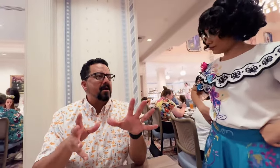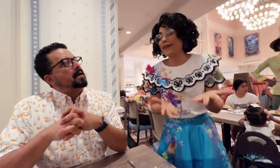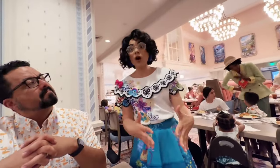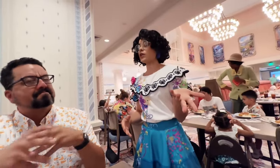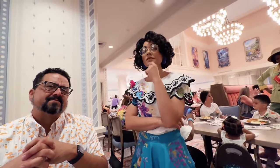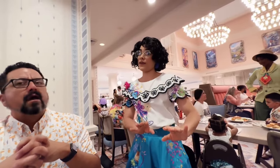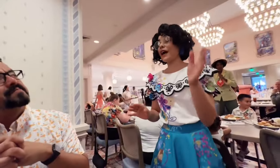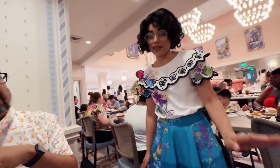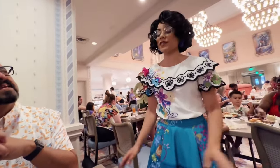We ask Mirabel about Bruno — we don't talk about Bruno, but he's one of our favorites! She clarifies it's kind of a misunderstanding — they're not that scary. Bruno is out of the walls now, back in his zone, with some patching up to do. We also ask about Bruno's rat friends — apparently they have a season finale coming up! Mirabel says they're very talented and have an amazing time together.